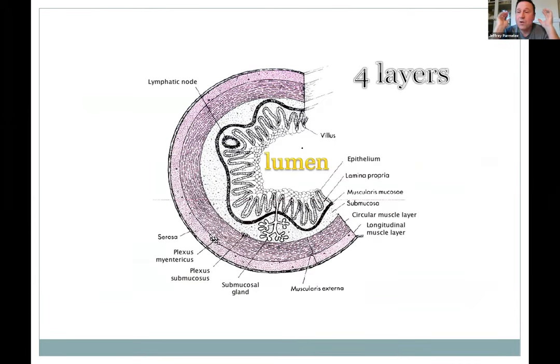Throughout the entire gut tube from one end to the other, you have four similar layers. First, the inner part of the tube is called the lumen. The innermost layer is the mucosa. It varies quite a bit: it can be stratified squamous in the esophagus and columnar for the rest. The mucosa is the inner lining including the epithelial tissue — usually columnar in most of the gut — plus a little connective tissue and then a muscle layer called the muscularis mucosa. When it contracts it can move the epithelium slightly.